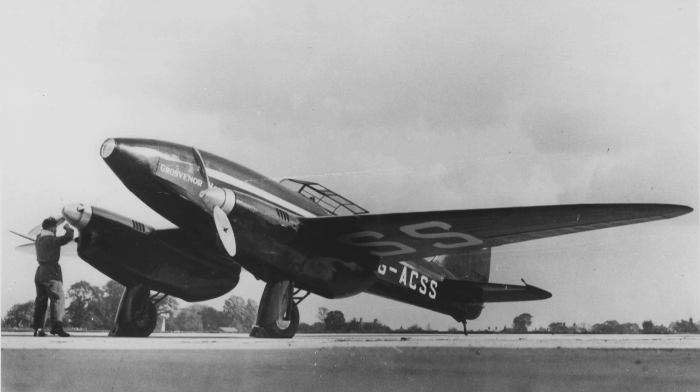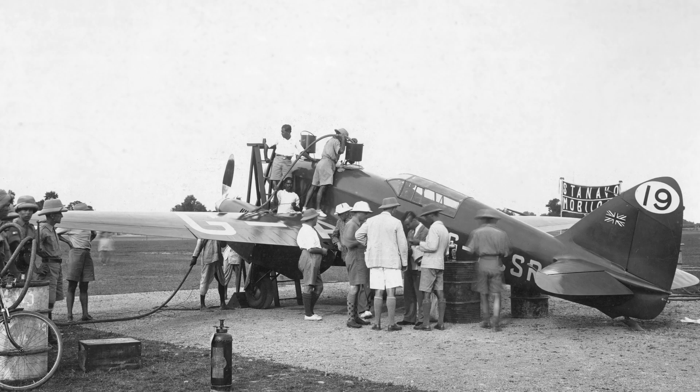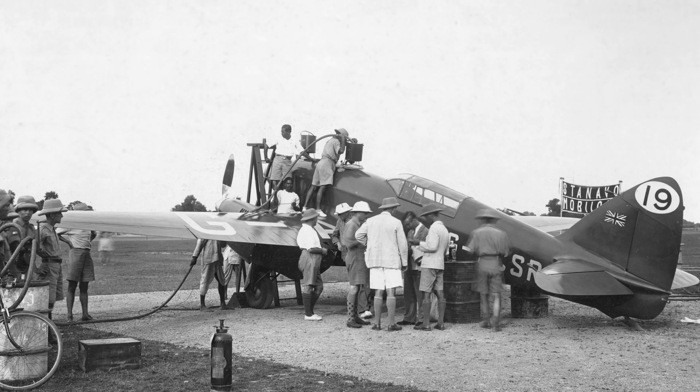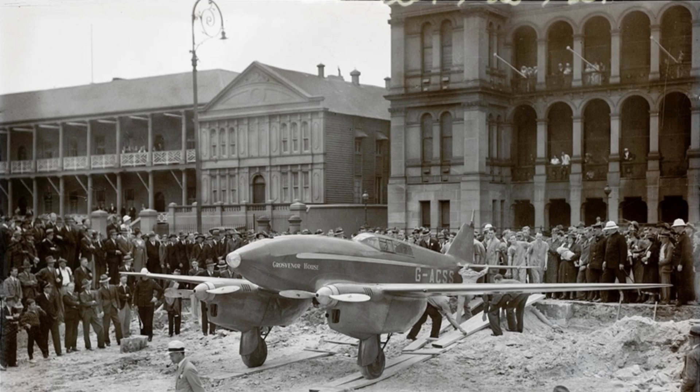What was left then was the DH-88 Grosvenor House, which was flown by Scott and Campbell Black. They were well ahead of the field. They went on to win in a time of less than three days, despite the last stage being flown with one engine throttled back because of an oil pressure indicator giving a faulty low reading. In fact, Grosvenor House would have also won the handicap prize as well, but the race rules stipulated that no aircraft could win more than one prize.